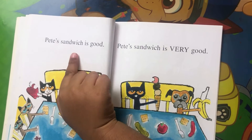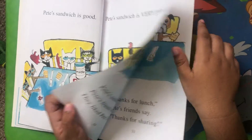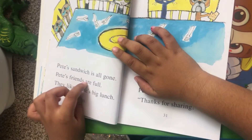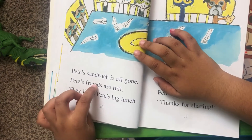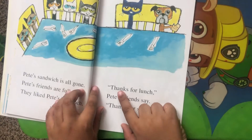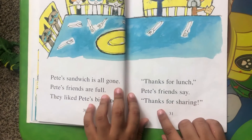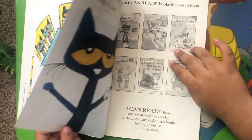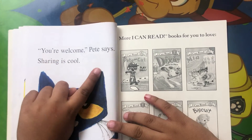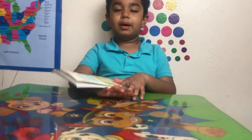Pete's sandwich is good. Pete's sandwich is very good. Pete's friends are full. They like Pete's big lunch. Thanks for lunch, Pete's friends say. Thanks for sharing. You are welcome, Pete says. Sharing is cool. Bye bye everyone.